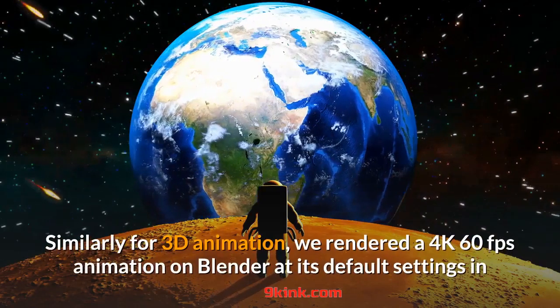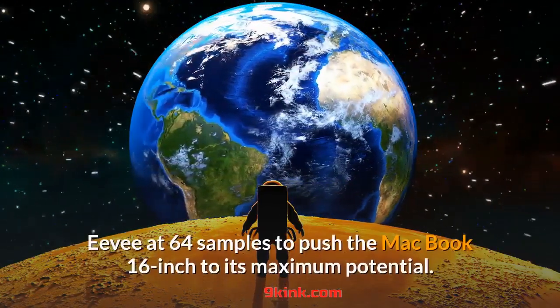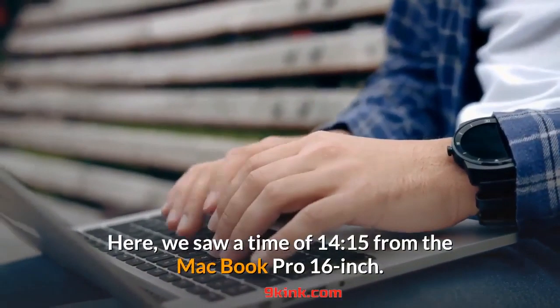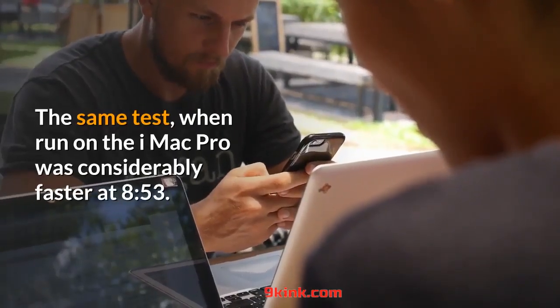Similarly for 3D animation, we rendered a 4K 60fps animation on Blender at its default settings in Eevee at 64 samples to push the MacBook 16-inch to its maximum potential. We saw a time of 14:15 from the MacBook Pro 16-inch. The same test, when run on the iMac Pro, was considerably faster at 8:53.